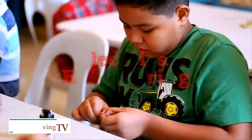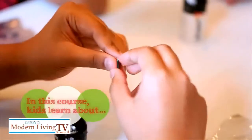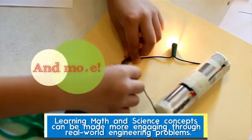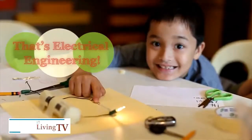When you say STEM, that stands for something, right? Yes, it stands for Science, Technology, Engineering, and Math. STEM is really being introduced at the K-12 level lately. Smile brought STEM-based programs here, one of which is Engineering for Kids.